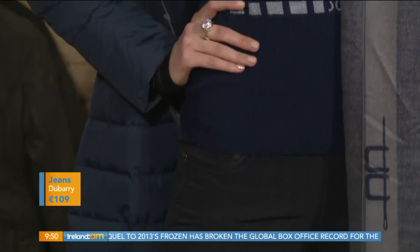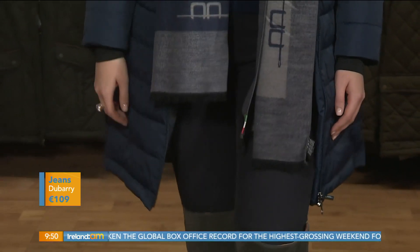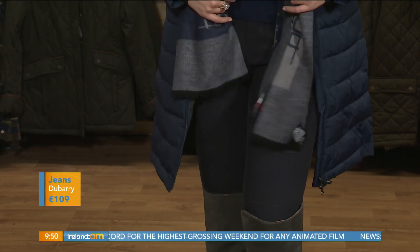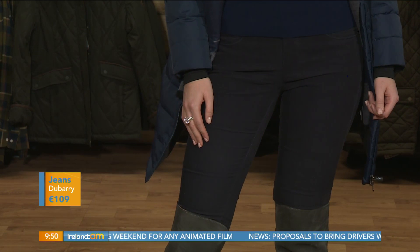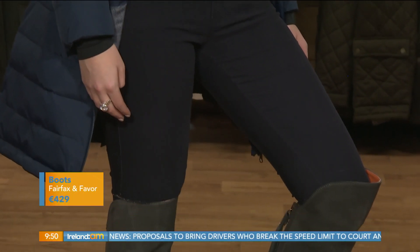Knitwear is so popular this season, and knitwear is the easiest way to inject a little bit of color into your wardrobe. Navy's a great color. Now, cord jeans — I haven't seen these in a while! These are another fabulous Irish brand, Dubarry — beautiful cord jeans that come in a range of colors, available here at a pretty good price point.